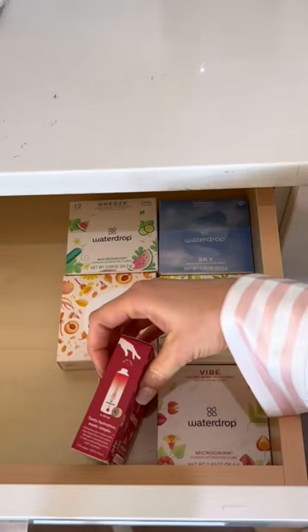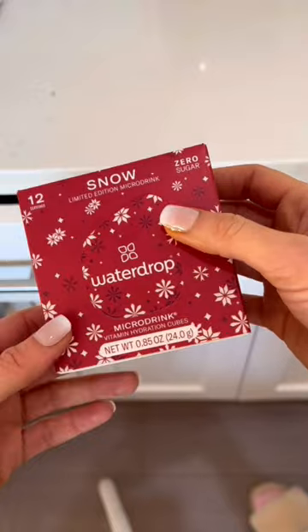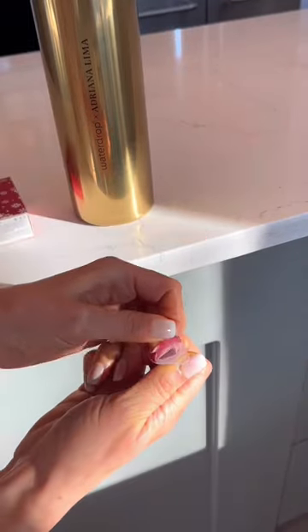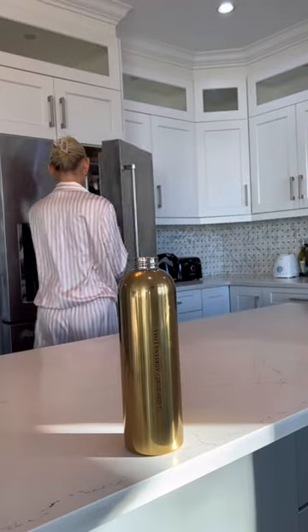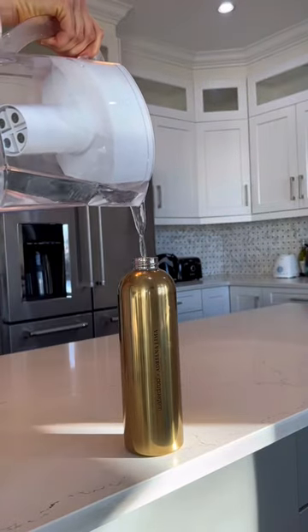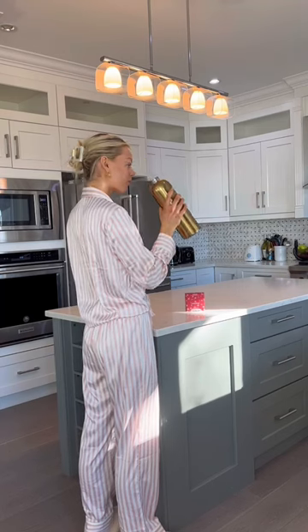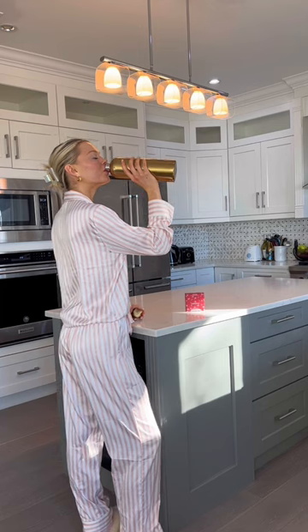For hydration, I've been loving these water drops. They're these little mini cubes that you add to water to make your water taste so good, and they also have vitamins in them. I add one little cube to this 40 ounce bottle and drink the whole thing so quickly because I just love the taste of it.